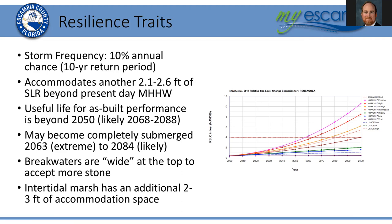Some of the higher elevation areas built into the marsh complexes and the upland of White Island would be appropriate migration areas for vegetation species to adjust to higher future sea level datums. A useful life for as-built performance is beyond 2050 — likely somewhere in the range of 2068 to 2088 — with the range existing because as-built performance will change according to which future sea level rise scenario we follow. The project may become completely submerged as early as 2063 under an extreme sea level rise acceleration scenario, or as late as 2084 under a more likely scenario. Breakwaters are intentionally wide at the top to accept more stone — as an adaptive management feature, you can add a layer of stone to keep pace with sea level rise.